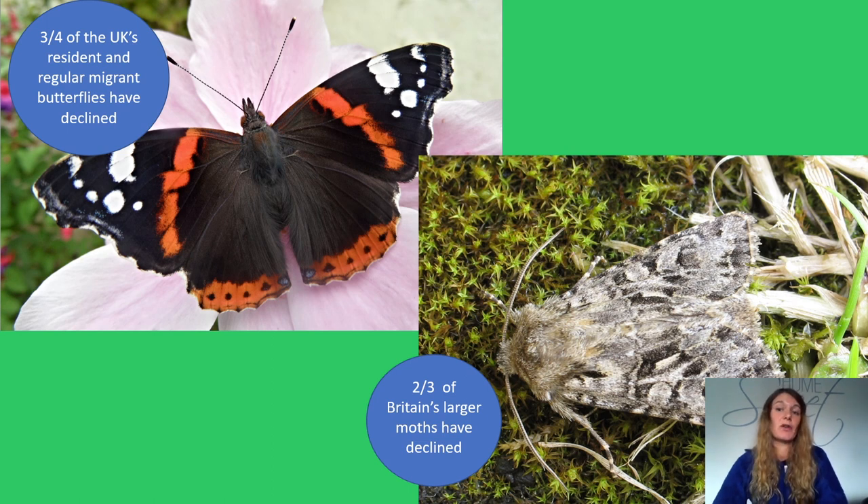The disappearance of these beautiful creatures is more serious than just a loss of colour in the countryside. They are highly sensitive indicators of the health of the environment, and as we have discussed today, they play crucial roles in the food chain as well as being pollinators of plants. Butterflies and moths have been recognised by the government as indicators of biodiversity. Their fragility makes them quick to react to change, so their struggle to survive is a real serious warning about our environment.